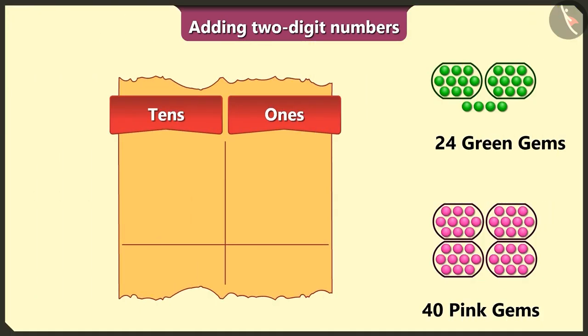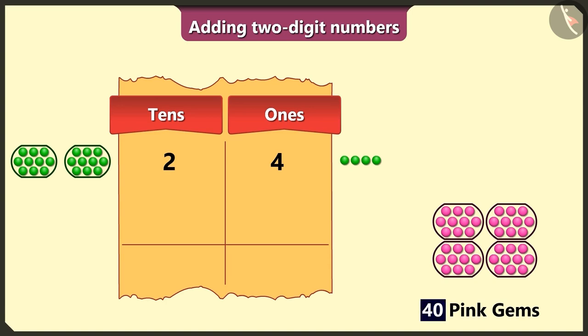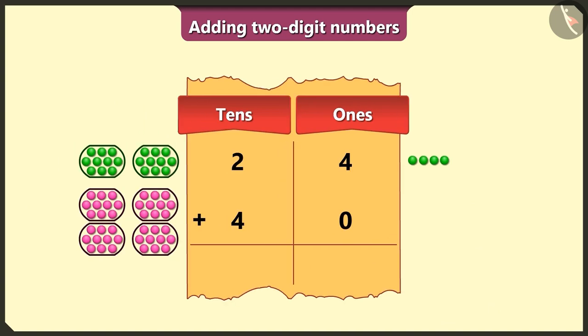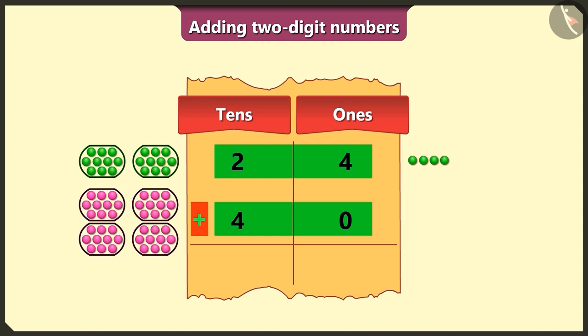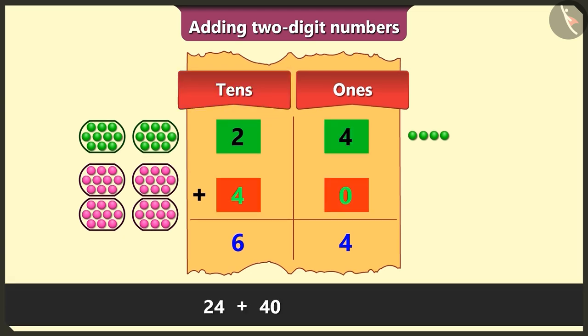First, we write 24 for the green gems: we write 2 in the tens box and 4 in the ones box. Now for the 40 pink gems: write 4 in the tens box and 0 in the ones box. Adding the ones: 4 and 0 gives 4. Adding the tens: 2 and 4 gives 6. So adding 24 green gems and 40 pink gems gives us a total of 64 gems.